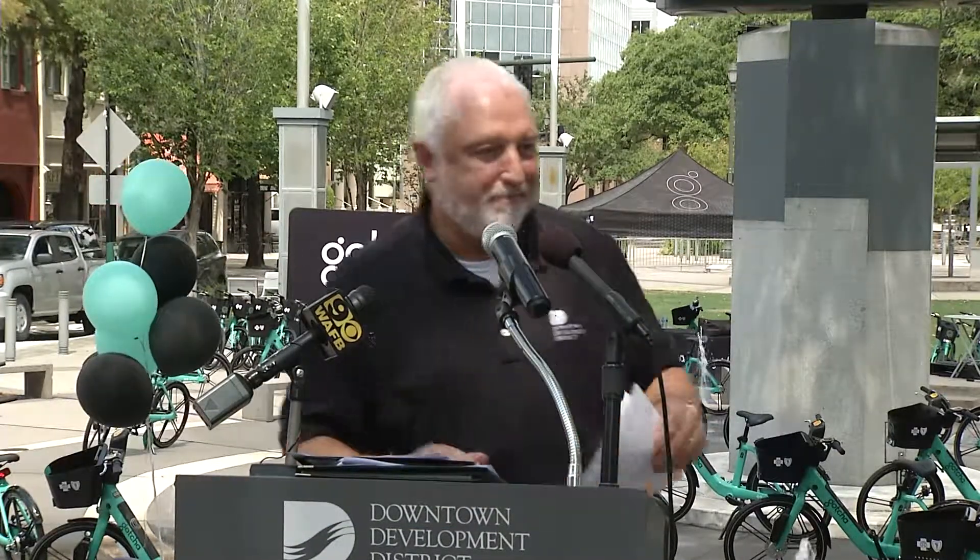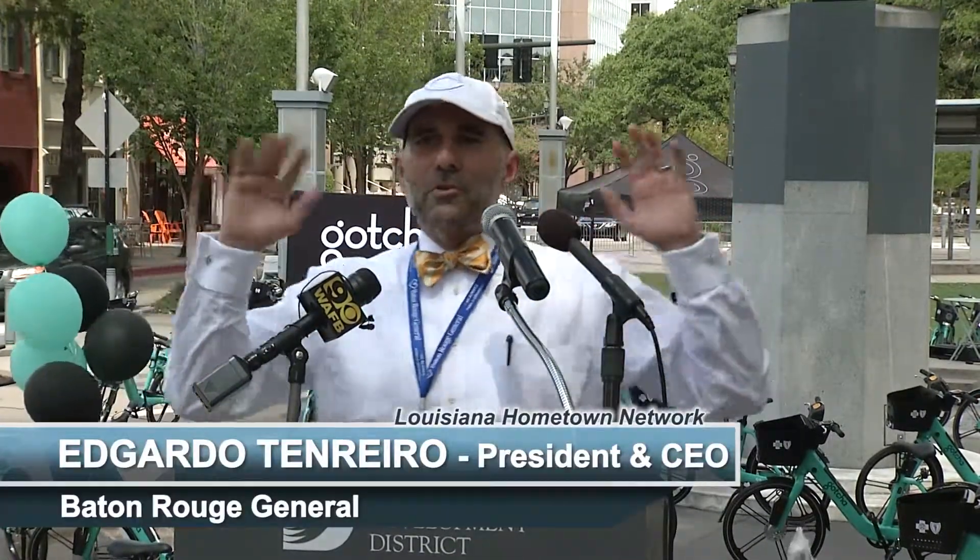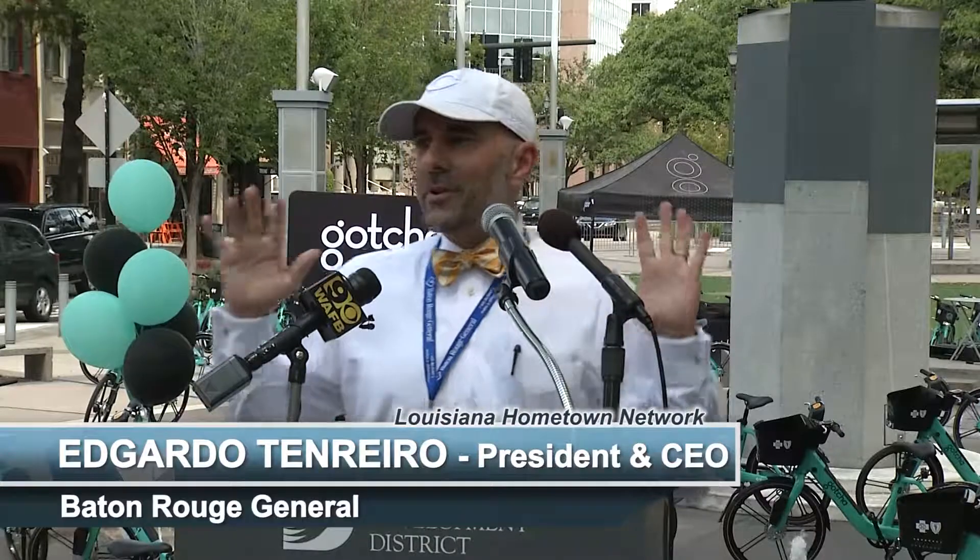The Baton Rouge General, with the mission to preserve and restore health, is also a docking sponsor for the bike share program. We are grateful to have with us today Edgardo Teniero, CEO President of the Baton Rouge General. So we're here for a few reasons. First, I want to thank everybody who had something to do with this — this is phenomenal. This is one step of many that we're going to have to take to make Baton Rouge a cool city, a city where people want to move back into and ride and walk to work instead of having to get back in that car.